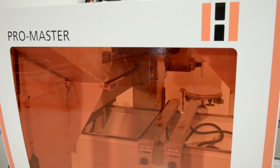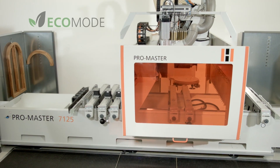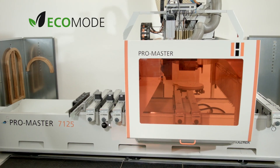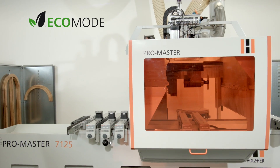The ProMaster 7125 — unique in functionality and technology. Contact your Holzher dealer for a personalized product demonstration.